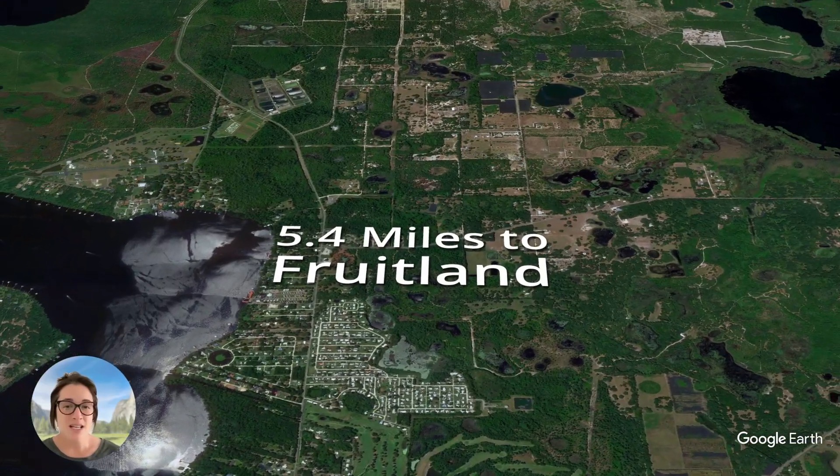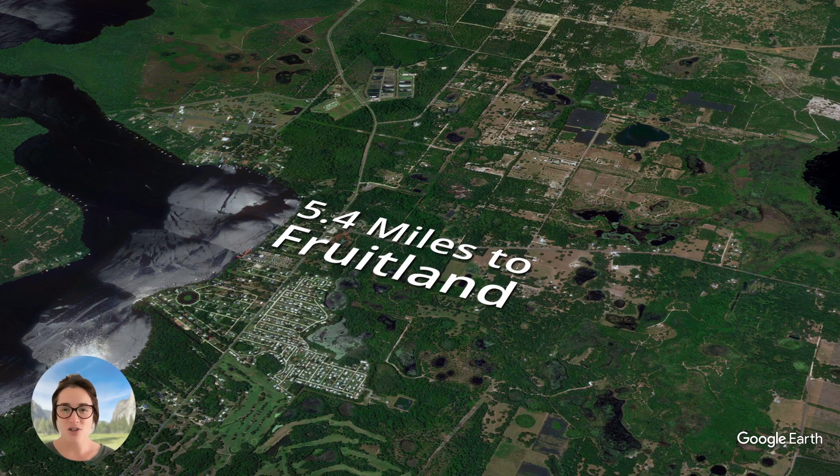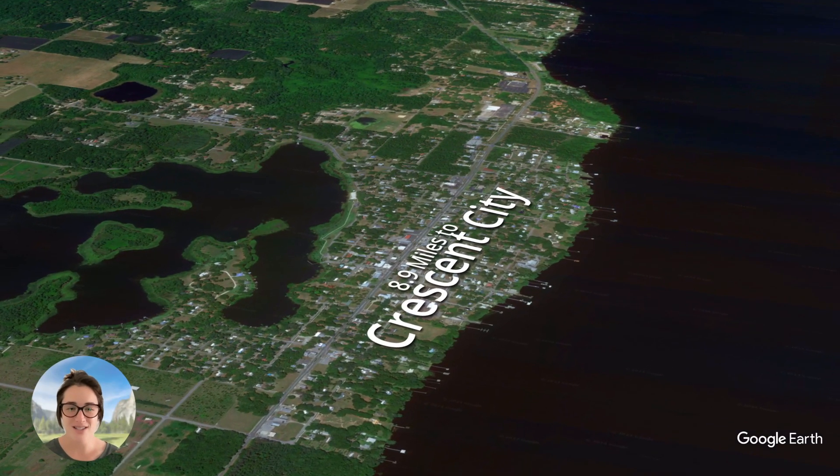This property is 5.4 miles to Fruitland, a small town that can cover your basics. If you want bigger city options, you are 8.9 miles to Crescent City.